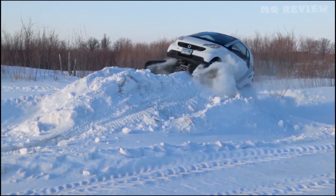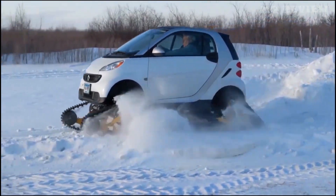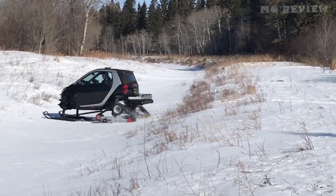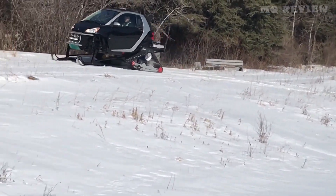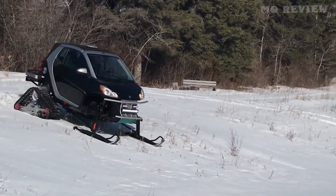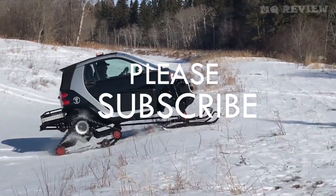Many people, including drivers, love the small Smart car and have come up with all kinds of improvements. One expert put a 1,300-horsepower helicopter engine into a Smart car, increasing the maximum speed up to 200 miles per hour.